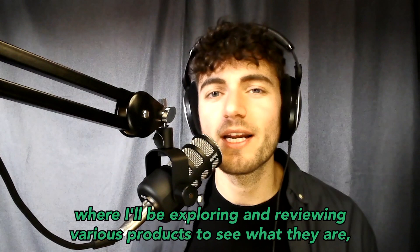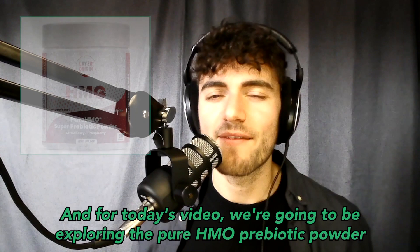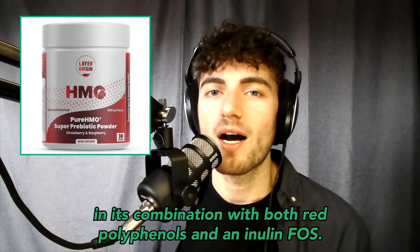This is going to be part of a gut health series where I'll be exploring and reviewing various products to see what they are, how they work, why they work, and how we can incorporate these into our daily routine. For today's video, we're going to be exploring the Pure HMO Prebiotic Powder.